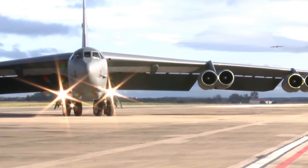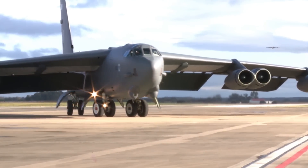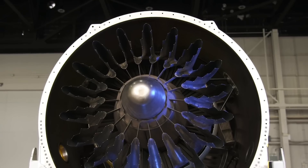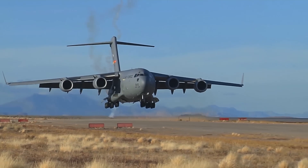Our products range from the TF33 all the way through to the fifth generation fighter engine, the F-135. We have today over 7,000 engines flying across the globe.